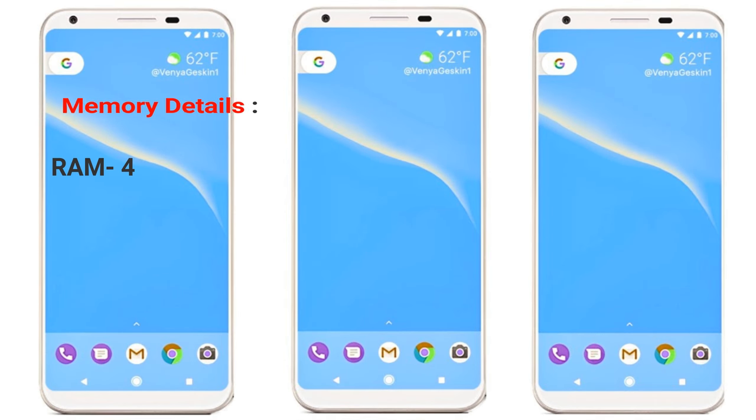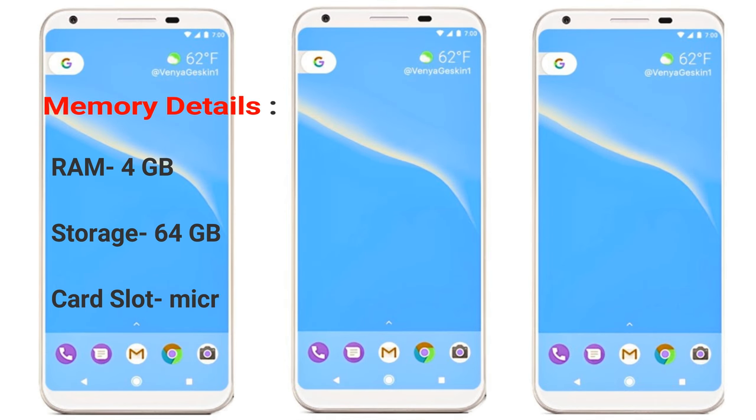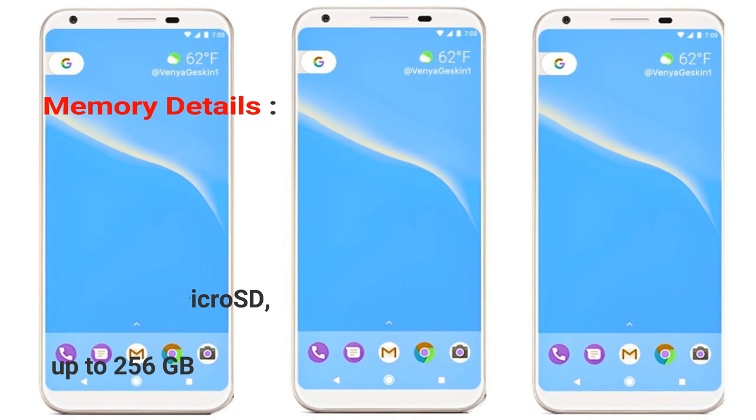Memory details. RAM: 4GB. Storage: 64GB. Card slot: microSD, up to 256GB.